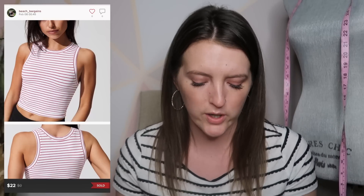Next is a Free People tank top, new with tag. It's just a seamless red and white striped tank top — a plain basic staple — and it sold for $22.